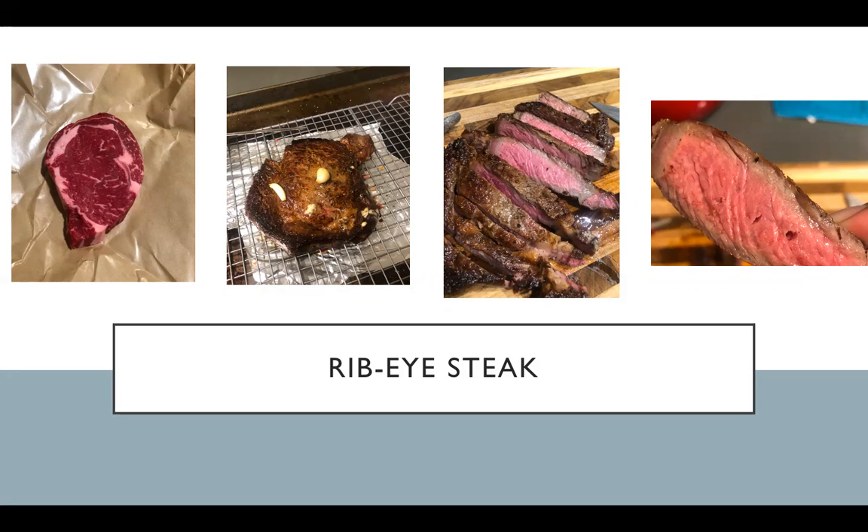I applied some oil to the cast iron, threw in the steak, and let it sear on both sides for about two minutes. When those two minutes were up, I applied some butter, threw in some garlic, and butter basted it for about 45 seconds. Once the internal temperature of 125 degrees Fahrenheit was reached, I pulled it out and let it rest for about seven minutes. Then I sliced it, and that's how the interior of the steak looked.